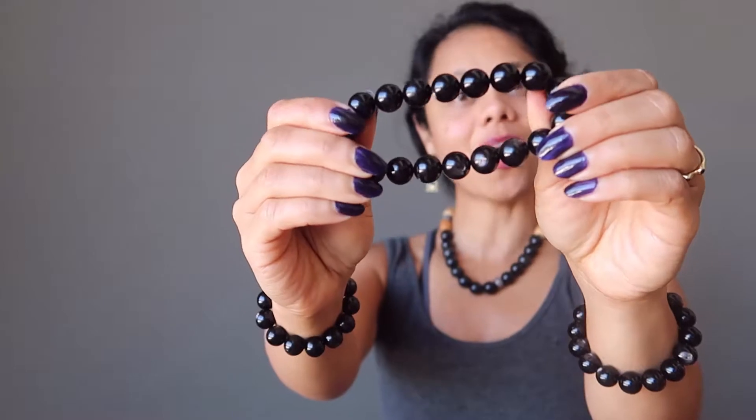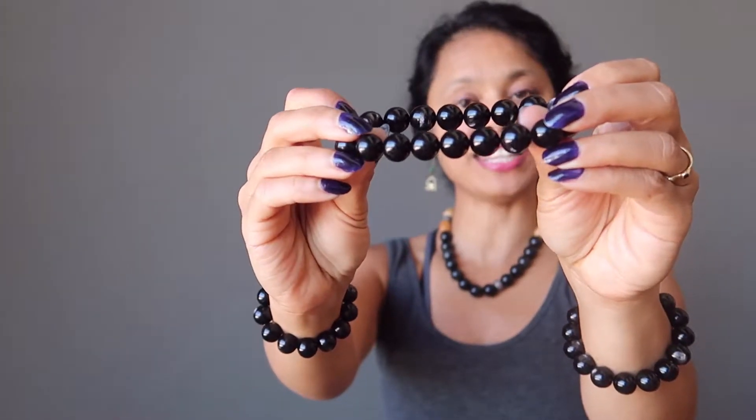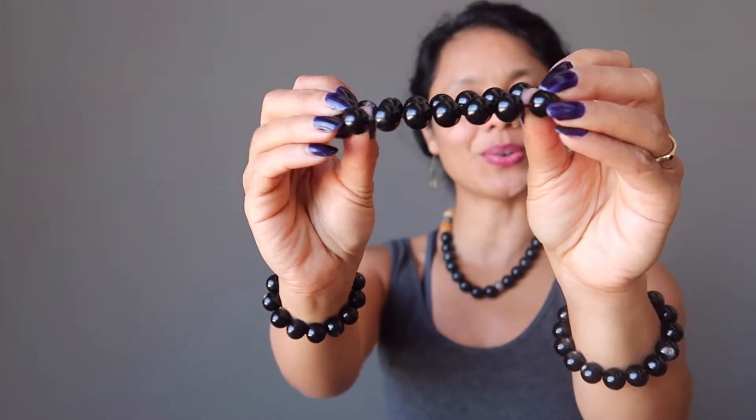The gemstones have been polished into smooth, round beads and are strung on sturdy stretch cord, so they're easy to slip on and off. They can be worn comfortably all day long. You can stack them up or wear them as one.